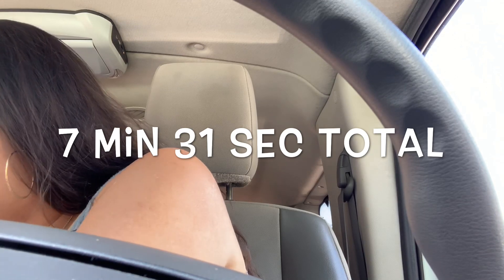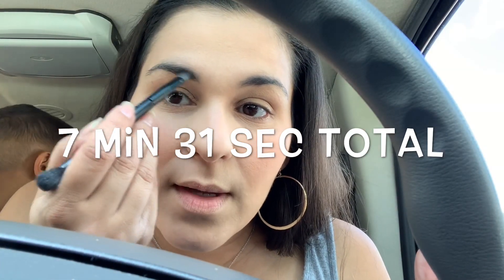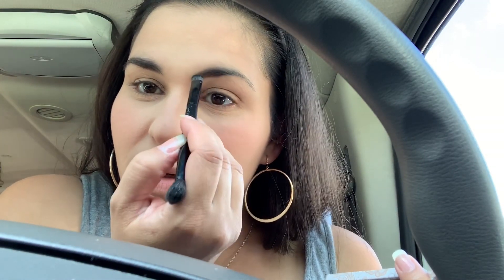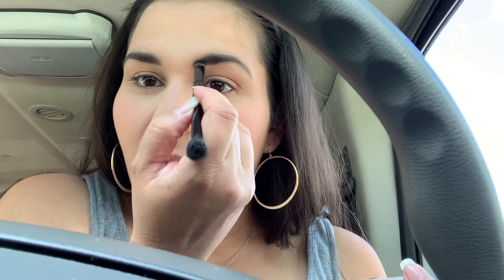For my eyebrows, since I don't have my black shadow at the moment, I'm using a Two-Faced Naturalize palette — it's their neutral colors. I'm using the first color on there to fill in my eyebrows a little bit. Nothing too hard.